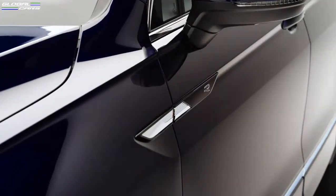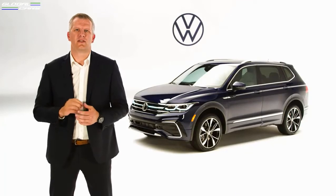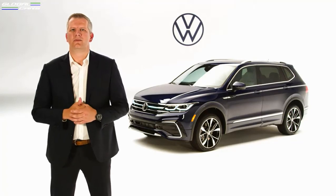We've also updated the badging, and the Tiguan nameplate is now under the VW logo on the trunk. Rounding out the exterior update, Tiguan receives two new exterior colors to highlight the design of the vehicle — those being RX White and the all-new Kings Red.